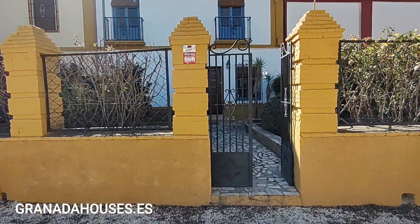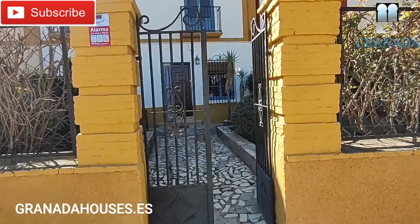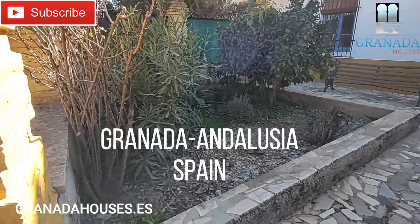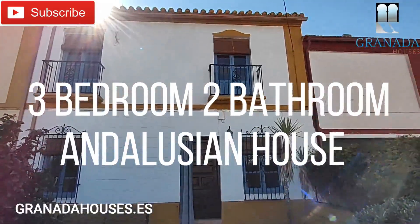Welcome to the latest Granada Houses video. Today we're in a small hamlet about 35 minutes drive from Granada City. It's a beautiful peaceful location and we're here to visit this immaculate mid-terrace Andalusian house.